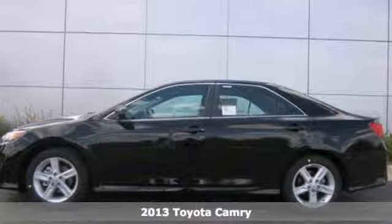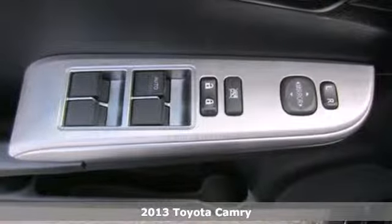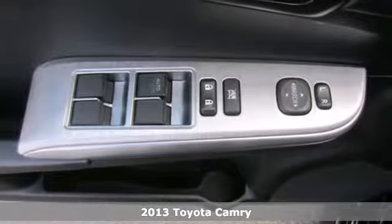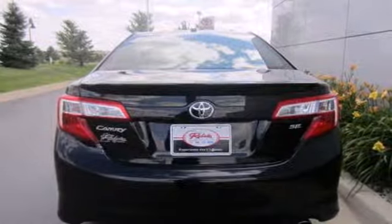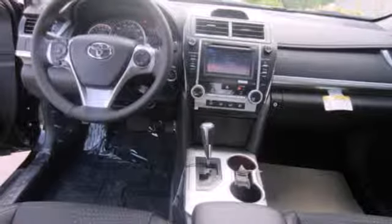Here's a 2013 Toyota Camry! If you're looking for a car that will get you from point A to point B with minimal fuss, this Camry is for you. Efficiency and reliability are its hallmarks.